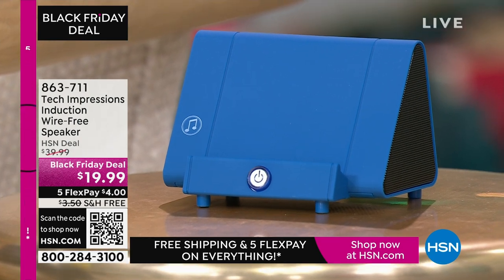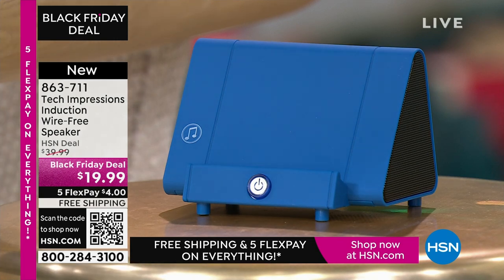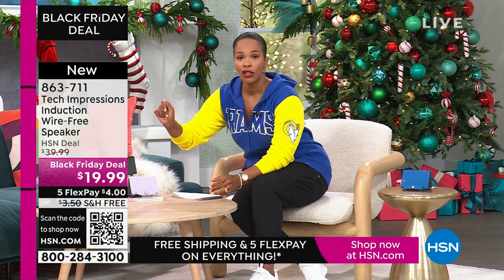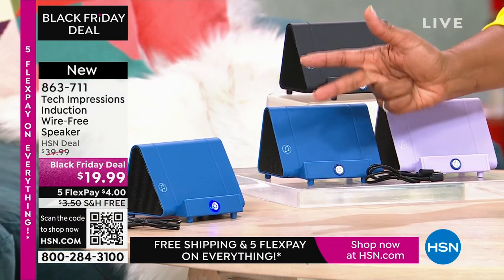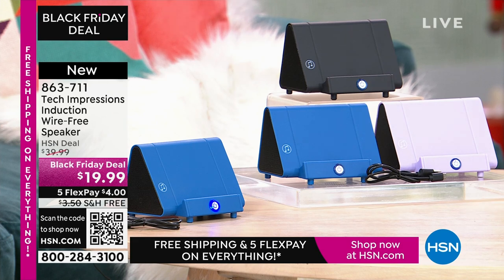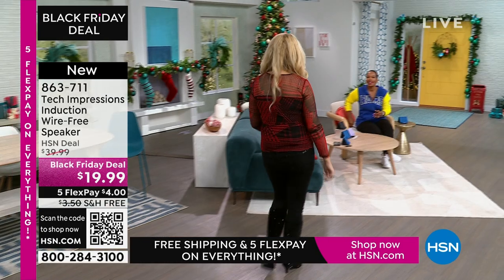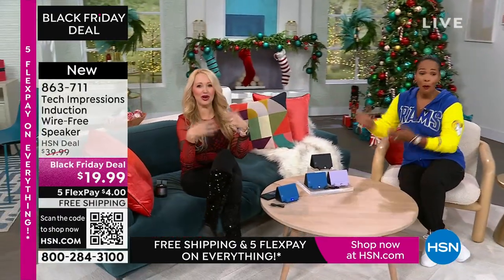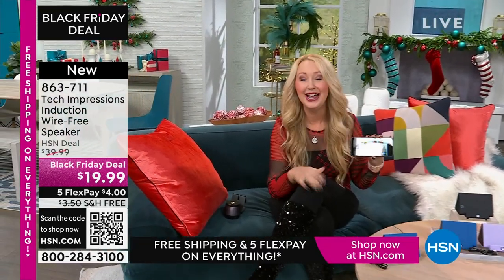Let me close my laptop and direct your attention to this speaker right here. What you're going to love about this Tech Impressions speaker is that if you want to amplify the sound on your phone, all you have to do is set it on the speaker and it's amplified — you don't need to plug anything in. You don't need Bluetooth, wireless, password, router, anything. You just set it on the ledge and instantly you can hear what's going on. It's less than $20. These are great easy gifts in black, blue, or lavender. Lori Leland is joining us on this Thanksgiving afternoon.